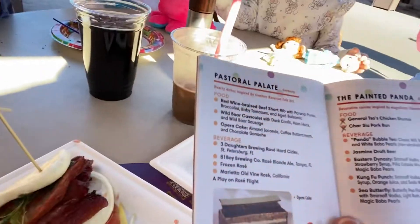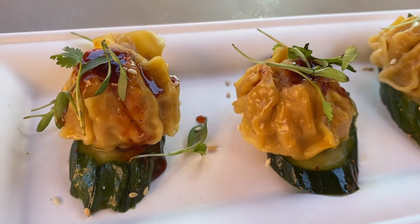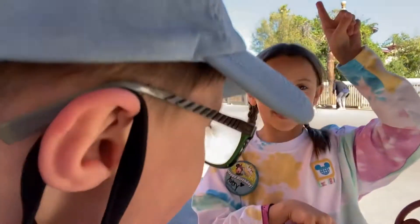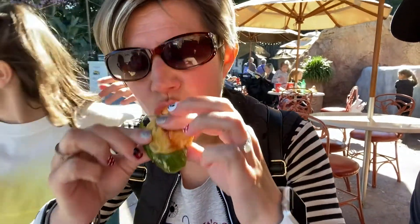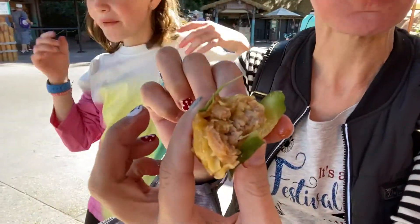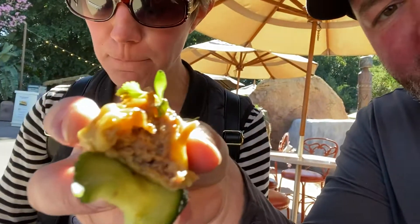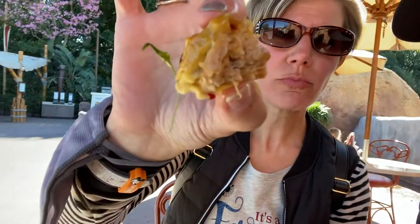At the Painted Panda, we have a char siu pork bun and a General Tso's chicken. Some shumai — I want to say 'samurai' — and there's either a pickle or cucumber, I'm not sure. It's super fresh with pickle under it, very fresh, a little spicy. The sauce is good; I like the sauce. Lots of meat in there.